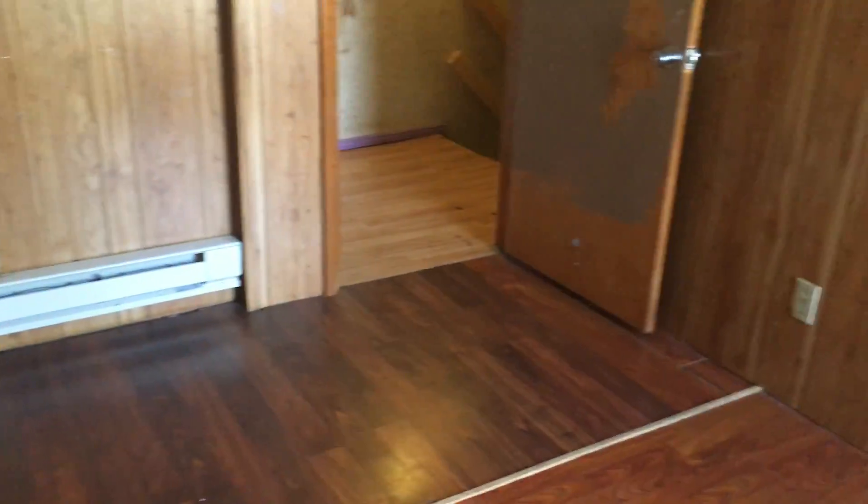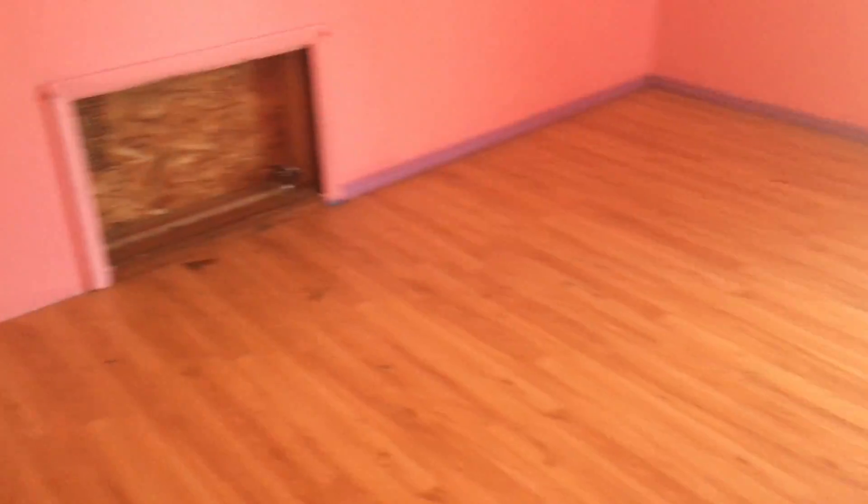This would be one of the bedrooms. Bedroom number three — same laminate floors.